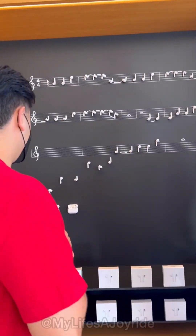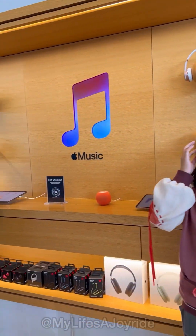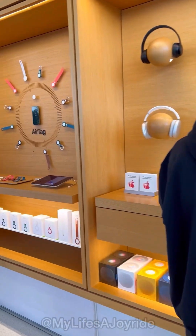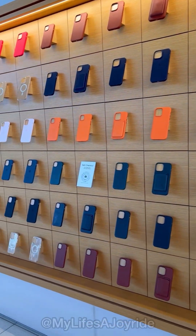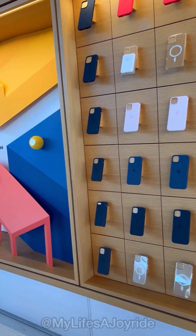The music wall was so cool. The AirPods are displayed as music notes — so cute. And you can even try out the new AirPod Max over-the-ear headphones. They have the AirTags, the MagSafe cases, and the new HomePod Minis.